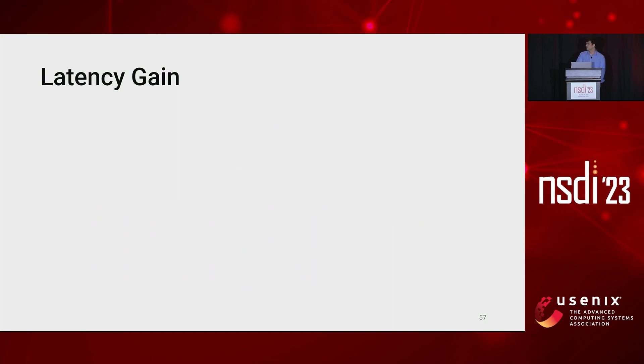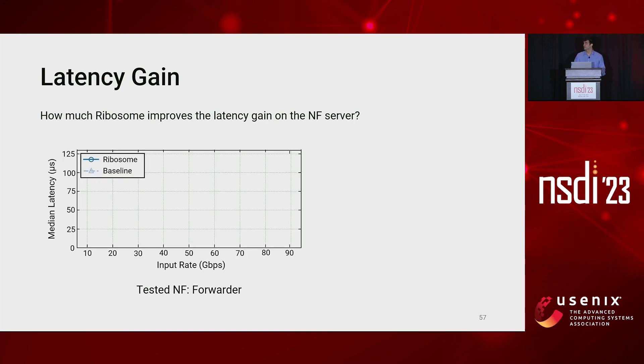Now we can take a look at how Ribosome impacts latency. Intuitively, we expect latency should increase since we delay packets for recovering the payload through RDMA. The question is: how much does Ribosome improve the latency on the NF server? For this test, we measured the median latency in microseconds with respect to the input rate in gigabit per second.